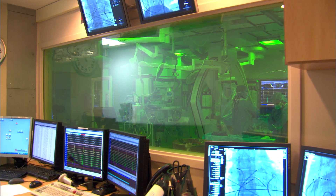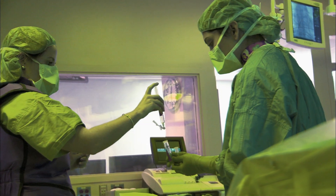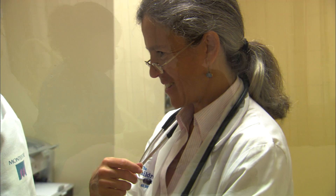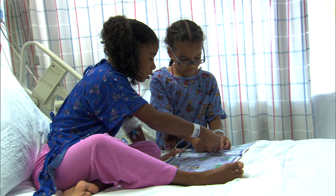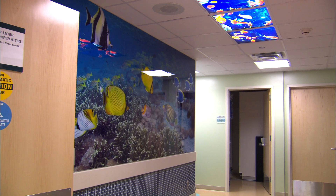This high-tech hybrid catheter lab is the best possible technology out there, and that's why we made the investment. And the reason was simple: to offer young patients with heart disease the best possible chance at survival and at leading a normal life.